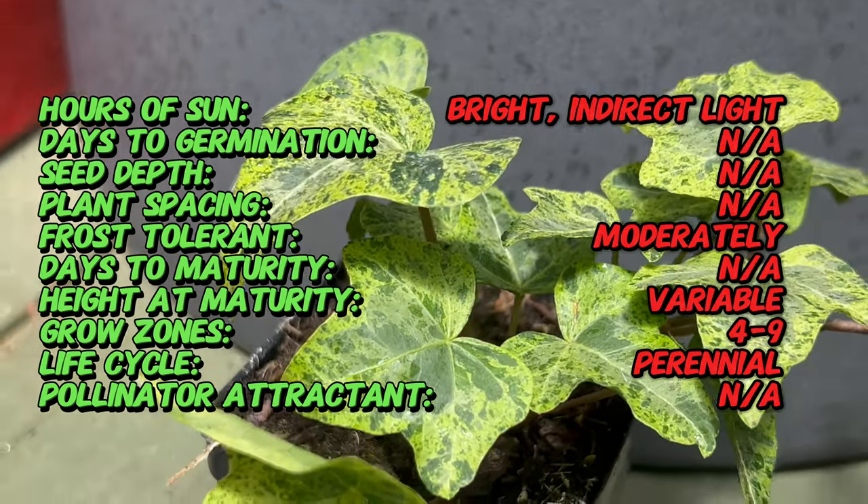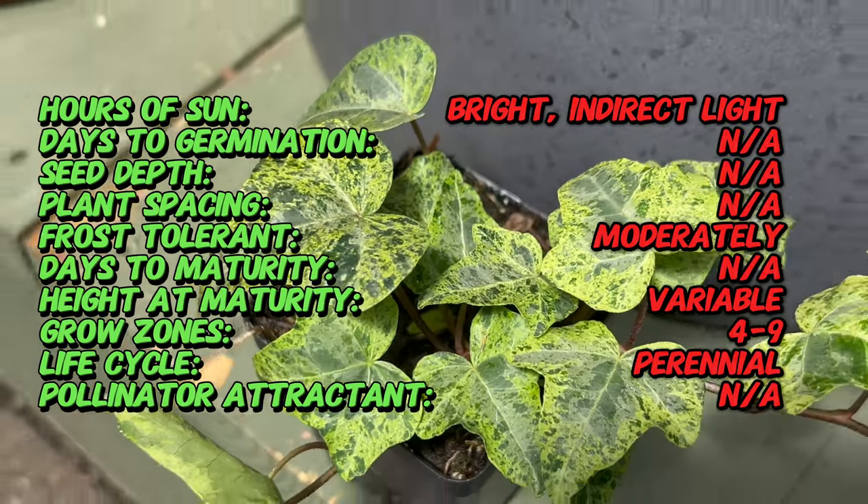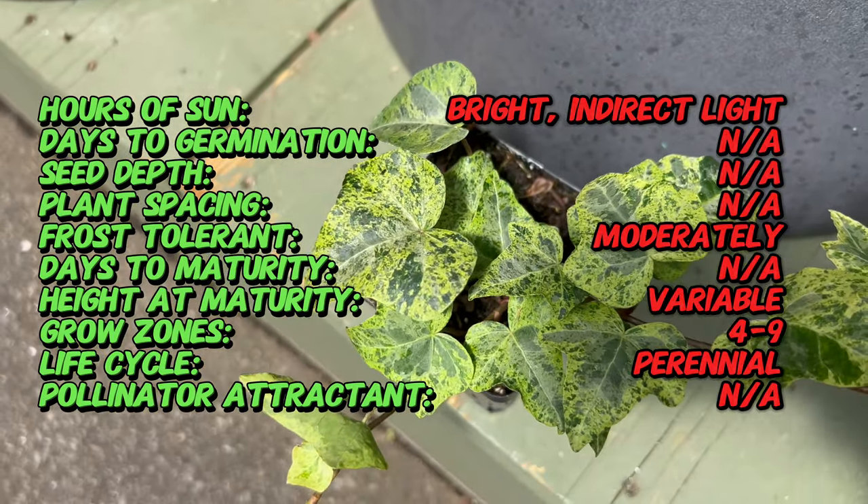Unlike traditional ivy varieties, which often have solid green foliage, Luzi boasts leaves adorned with creamy white margins that brighten shady corners and vertical surfaces.